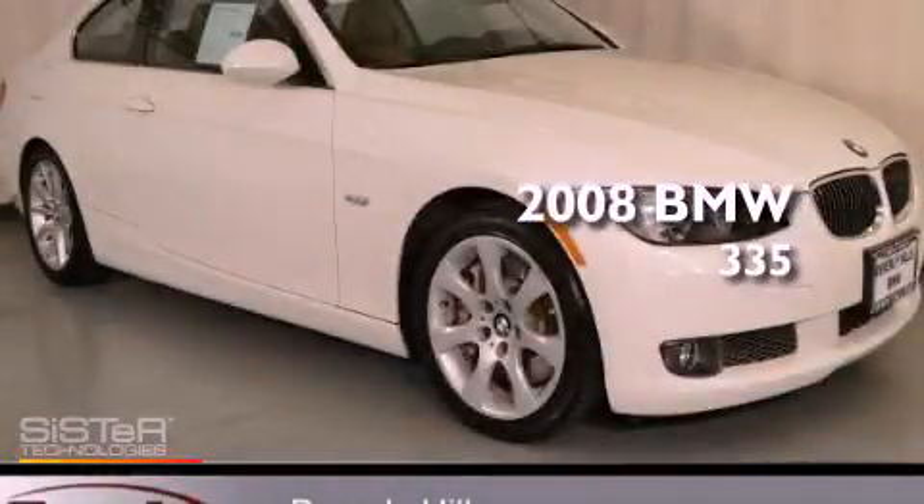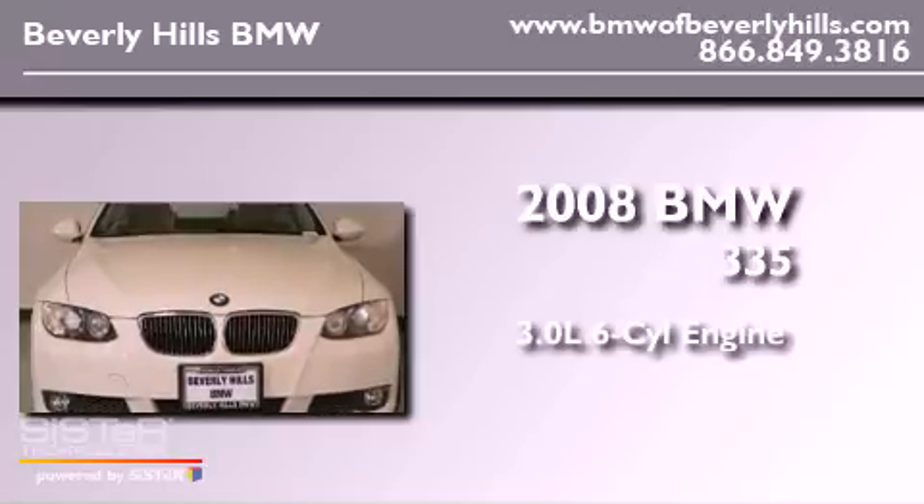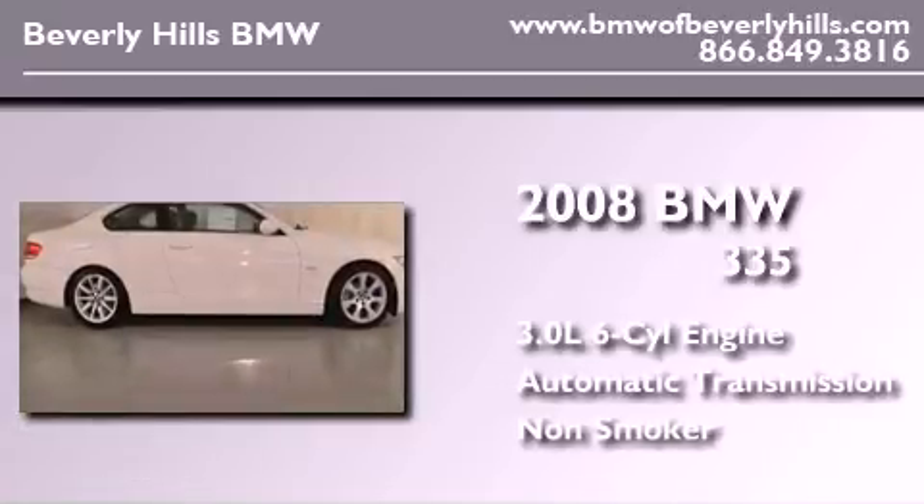This is a 2008 BMW 335. It has a 3.0-liter six-cylinder engine, an automatic transmission, and a clean non-smoker interior.